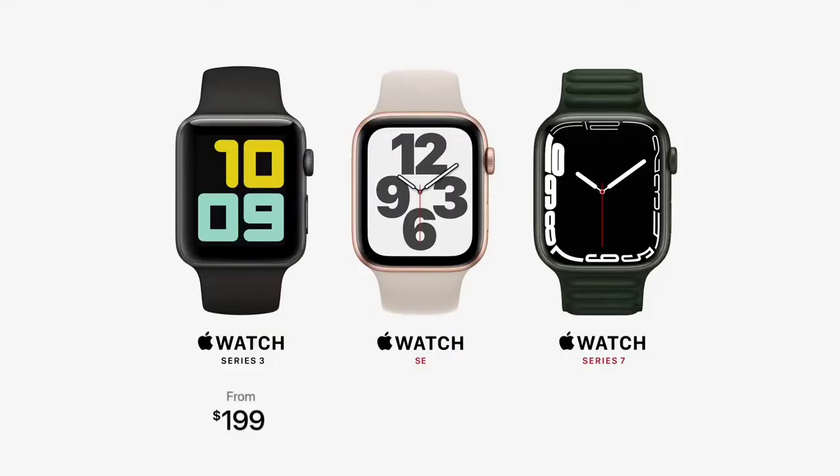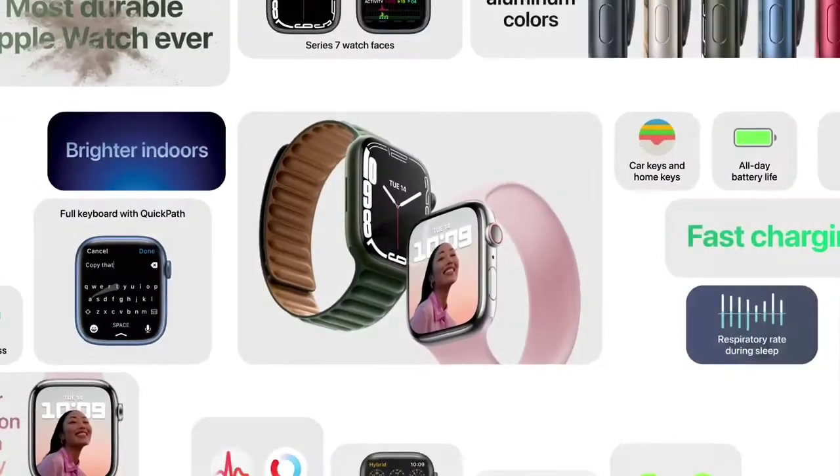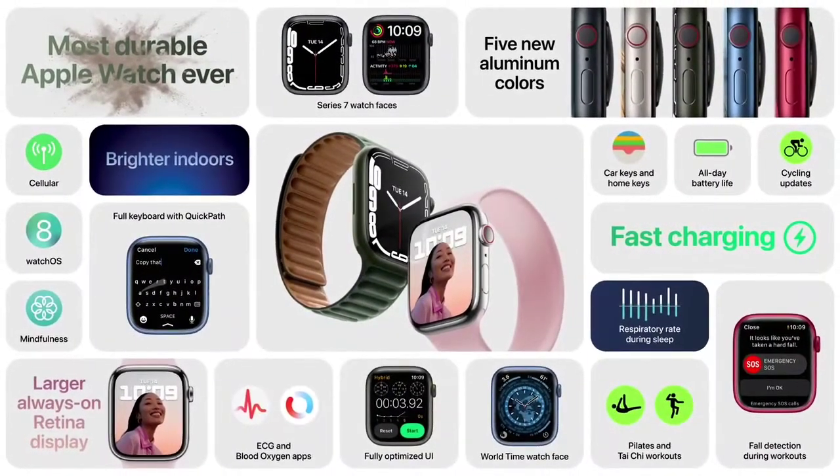Apple Watch Series 3 remains at the great entry price of $199. Apple Watch SE starts at $279, and Apple Watch Series 7 starts at $399. Series 7 will be available later this fall, featuring the largest and most advanced display ever, an optimized UI with new keyboard and watch faces, best-ever durability, fast charging, new colors, and all the great features of watchOS 8.